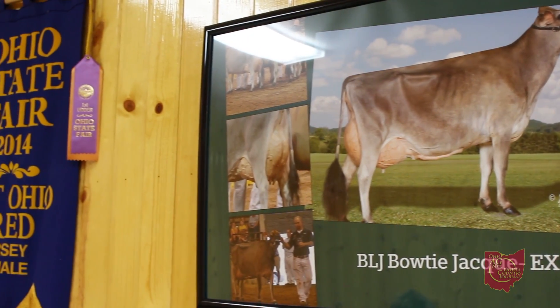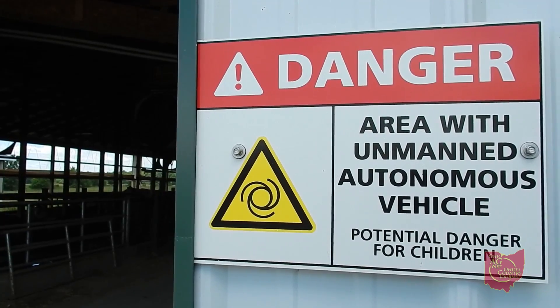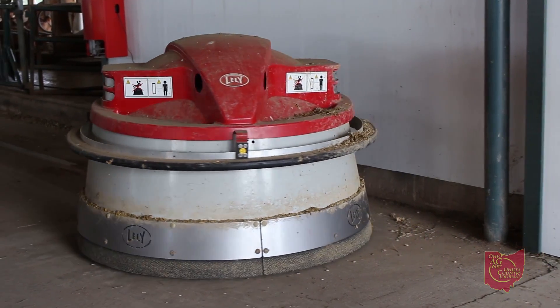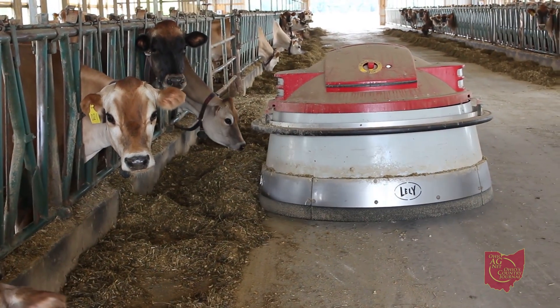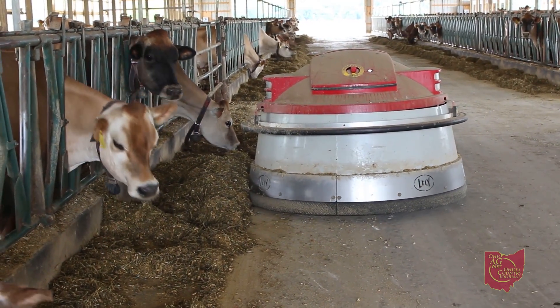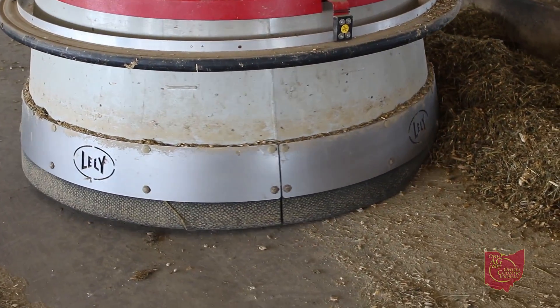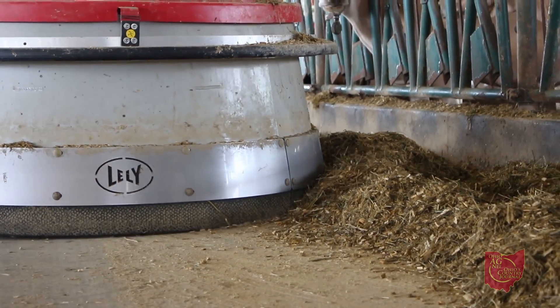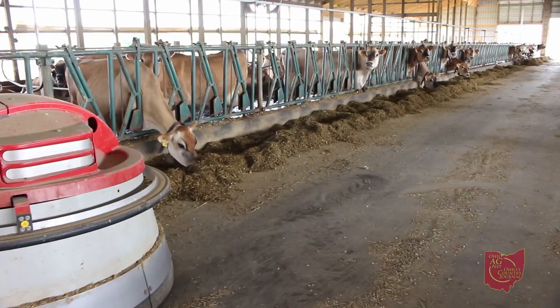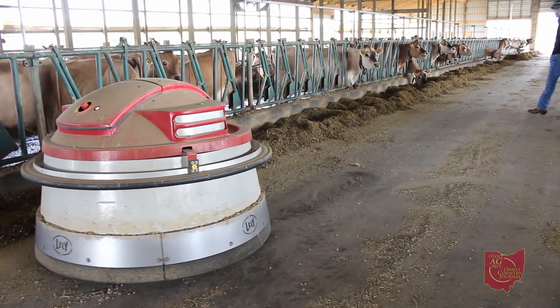We went from two times a day milking to averaging about 3.2 at the moment. And the milking systems aren't the only robots employed on the farm. The Juno is a feed pusher — every hour on the hour it makes one pass through the feed alley and pushes the feed back to the bunk. So if we're out in the fields doing field work or at an FFA banquet in the evening, the feed's always being pushed up to the cows, enabling us to be away from the barn for a few hours knowing the cows still have fresh feed available all the time.